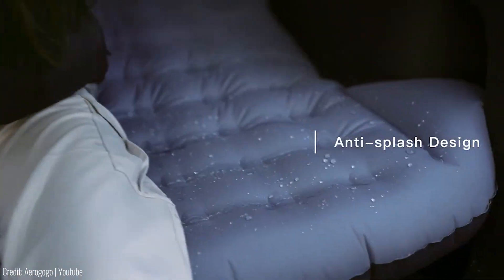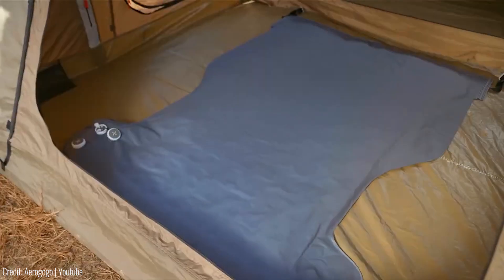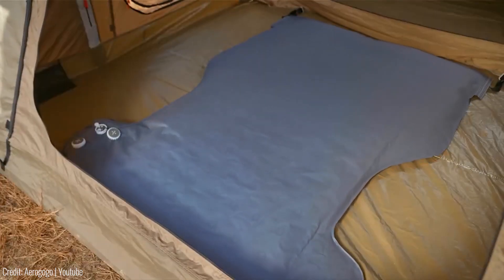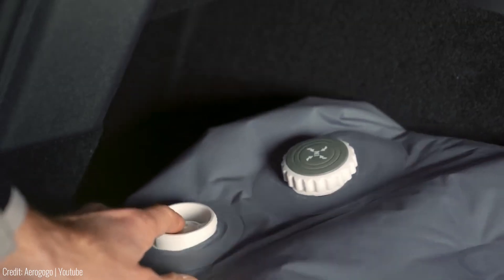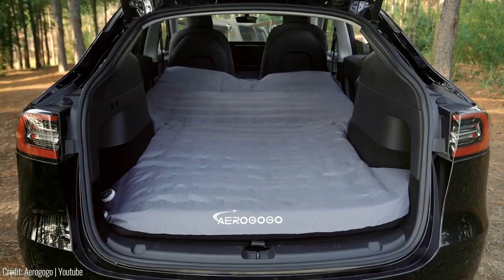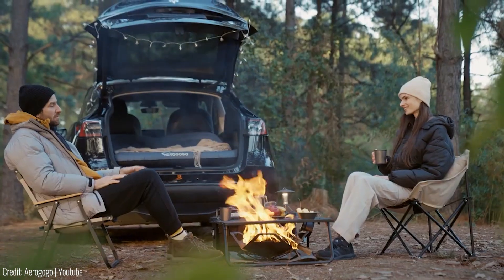The AeroGoGo Shield Y Air Mattress features a built-in rechargeable air pump with a 3,800 mAh lithium-ion battery. With just one full charge, it can inflate and deflate the mattress up to 10 times at the touch of a button, providing long-lasting convenience on your camping trips.